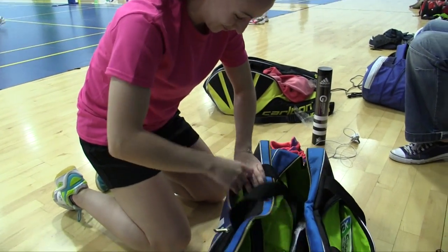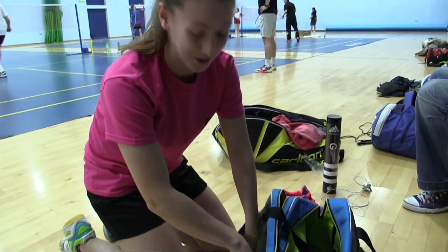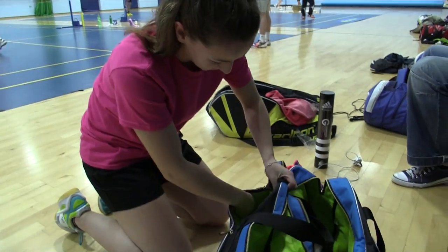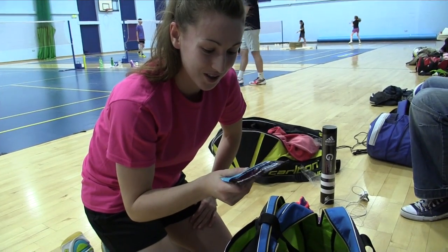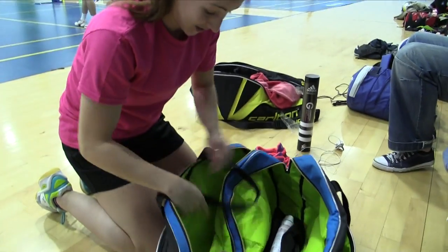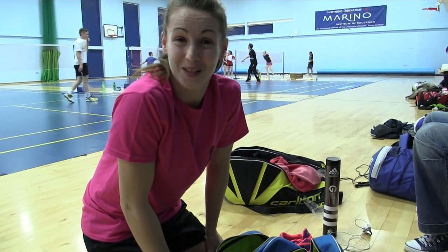On this side, some scissors in case I break strings — apparently I have to cut them out straight away. Hair clips, always essential in case your hair gets in the way. And some Lucozade Sport powder for your drinks to give you a little bit more energy. And that's about it — that's what I bring. That's my kit bag.